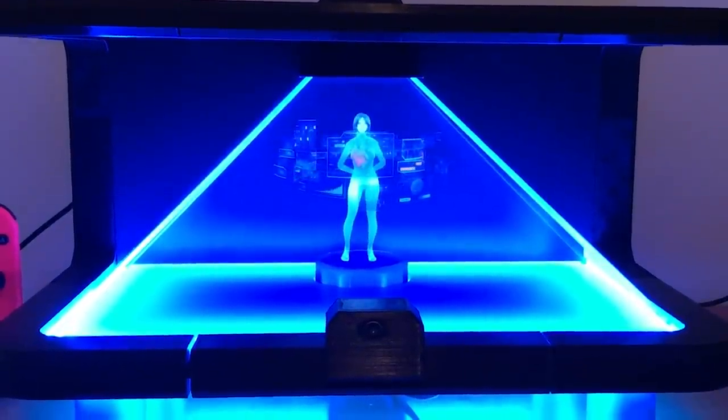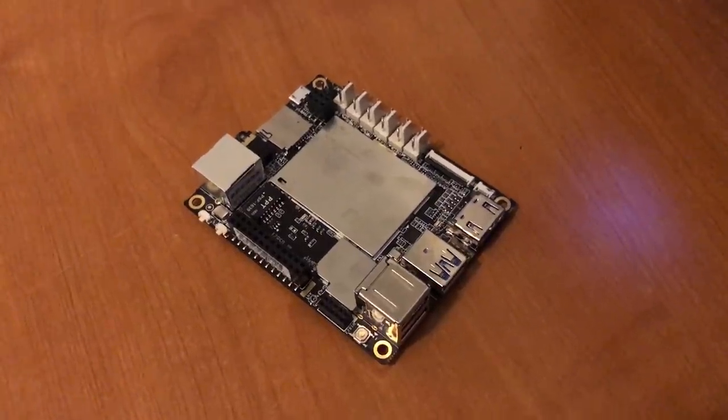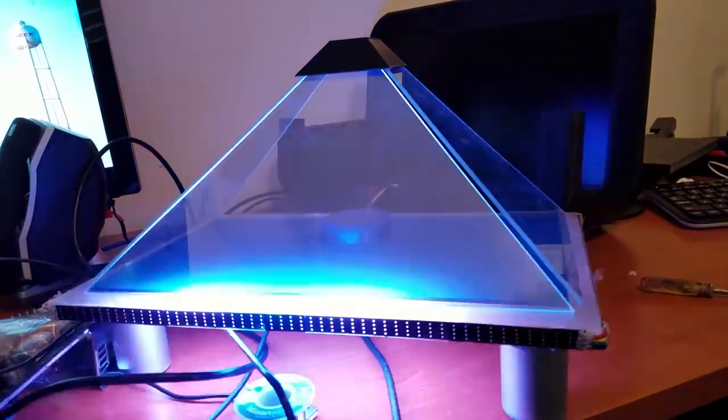This is a Pepper's ghost hologram that uses Windows 10's native Cortana experience. It's all powered by a Windows 10 device with 4GB of RAM and a built-in Arduino used for controlling the platform lights.